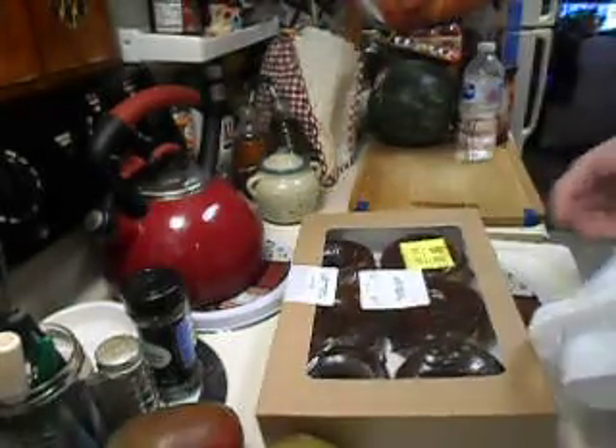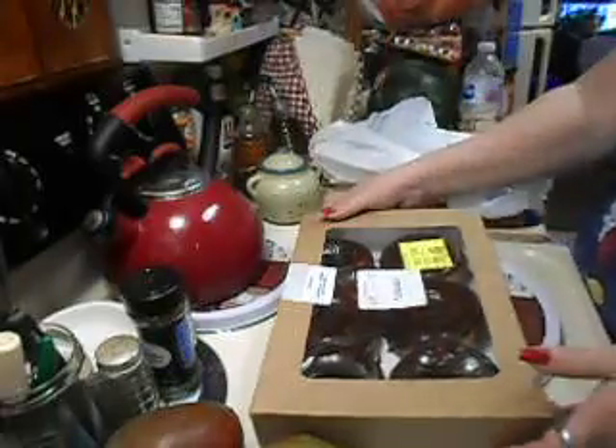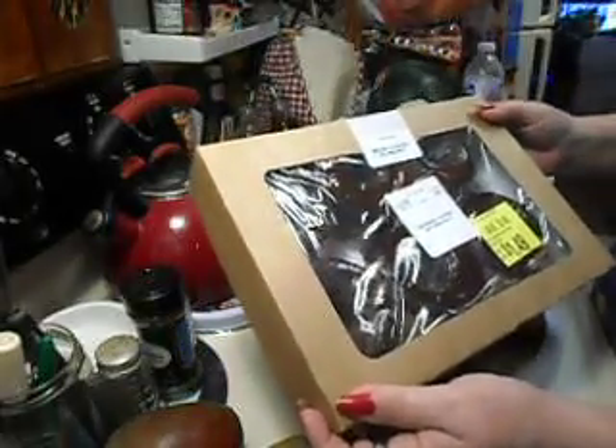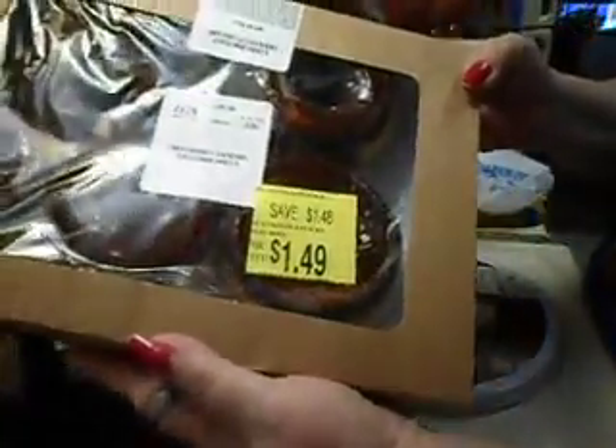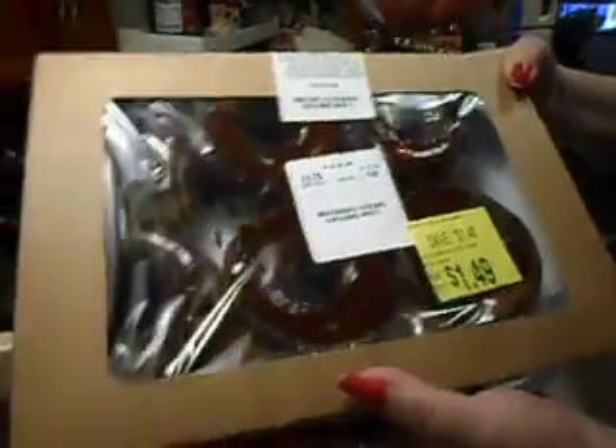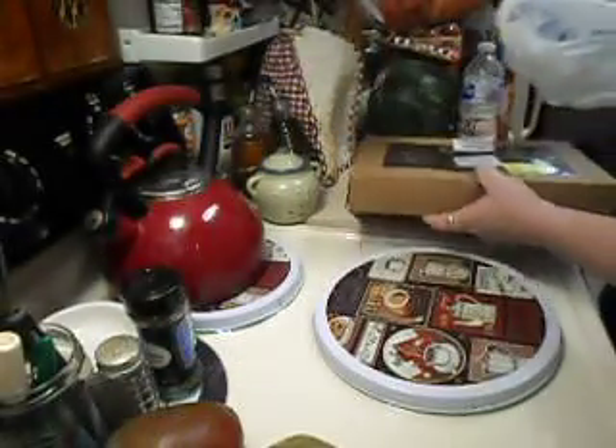I hit their bargain rack on the bread and donuts section, and this was $1.49 for six chocolate donuts, so I snagged that up — I thought that sounds good!